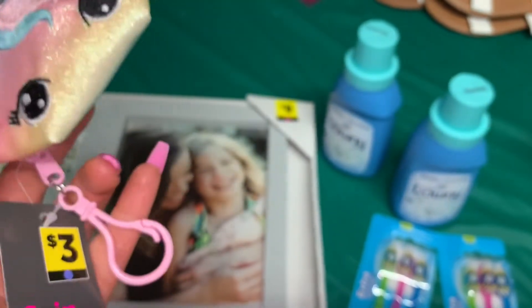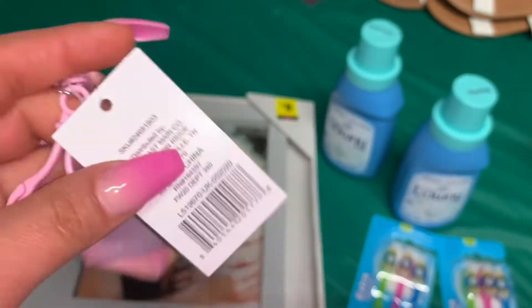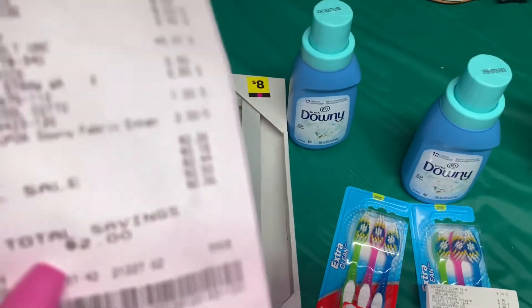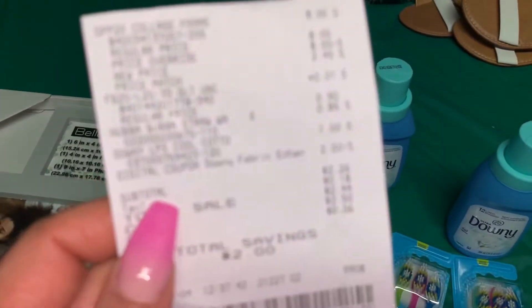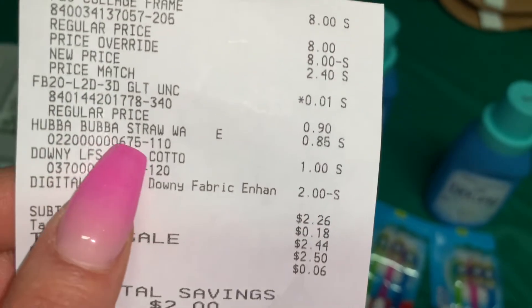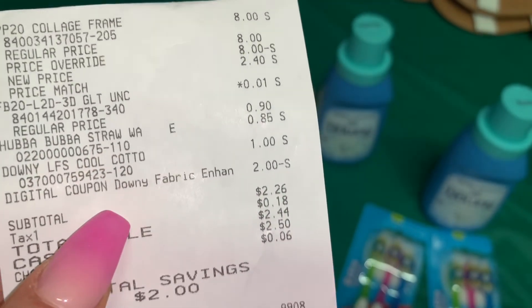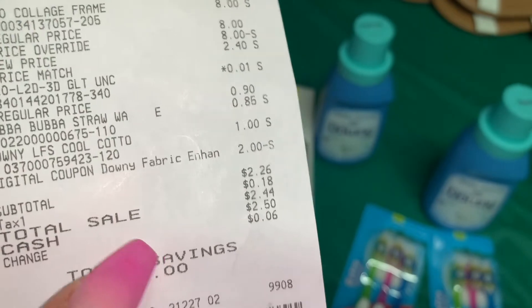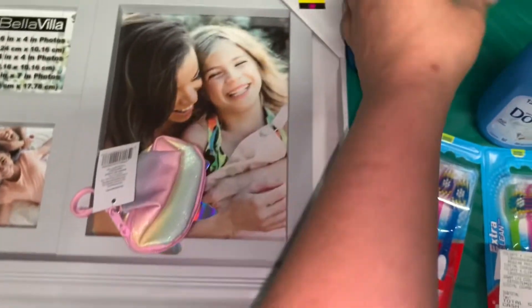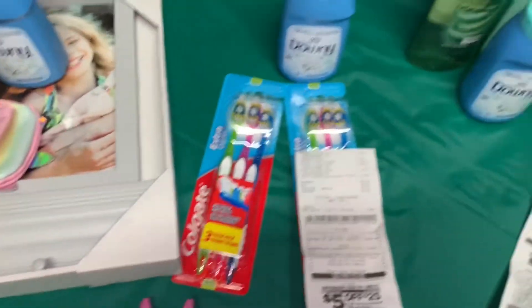I also found a product for a penny — this cute little unicorn kitchen item, which is perfect since my daughter loves unicorns. That's a blue dot item. I added the Downy to get the dollar overage applied to this product. My daughter also grabbed bubble gum for 85 cents in this transaction, so my out-of-pocket was two dollars and forty-four cents for the home decor item, the penny item, and the Downy.